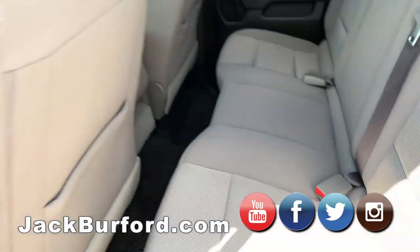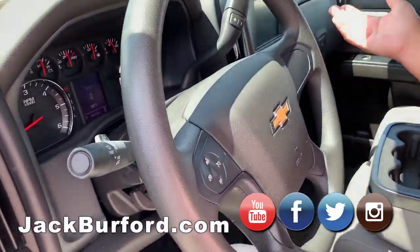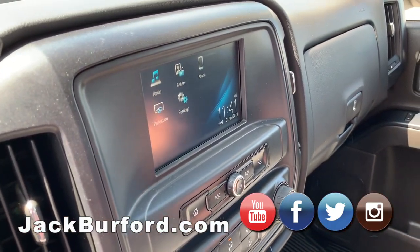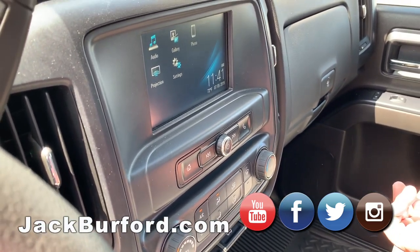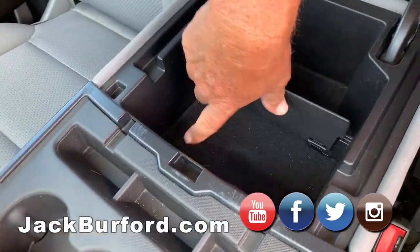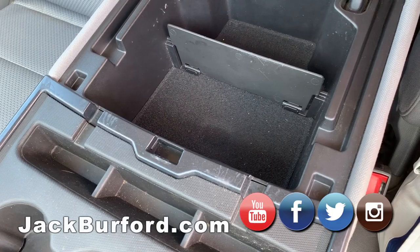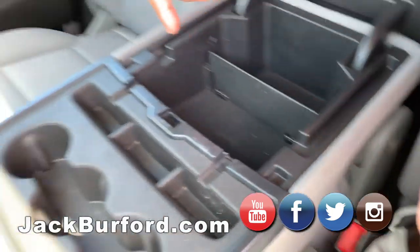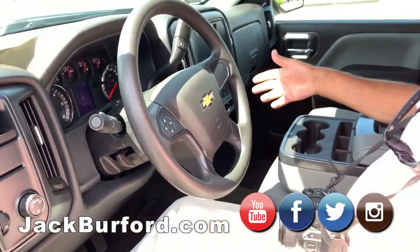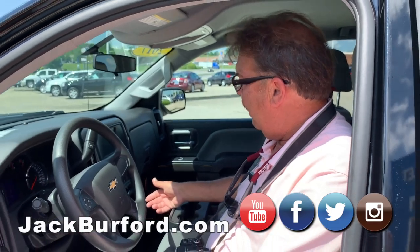This one has a smaller screen but you still have Apple CarPlay and Android Auto, AM/FM — no XM. Inside you've got two USB ports and another power port, so you can plug your phone in, stream Bluetooth music, or pull up Android Auto or Apple CarPlay.